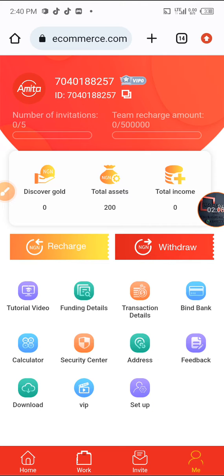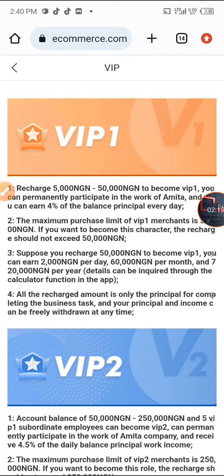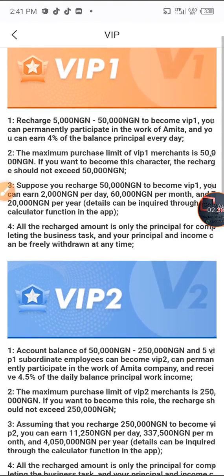Looking at VIP levels: VIP 1 requires a recharge of between 5,000 Naira and 50,000 Naira. If you recharge 5,000 to 50,000 you are in VIP 1, you can participate in the work confirmator, and you earn 4% of the balance daily. The maximum purchase for a VIP 1 merchant is 50,000 Naira.